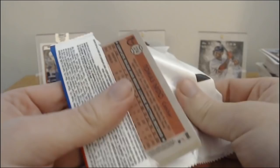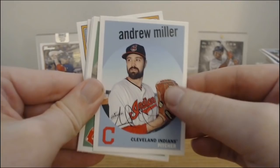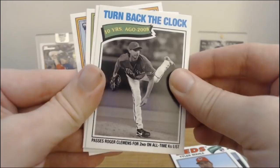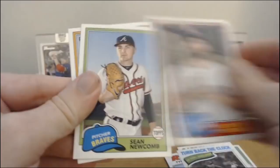We got Andrew Miller to start off the last pack. Enos Slaughter. Tyler Mahle. Turn back the clock — Randy Johnson passes Roger Clemens for second all-time on the strikeout list. La Russa. Sean Newcomb. And Thomas Nido. So that was Archives Baseball.